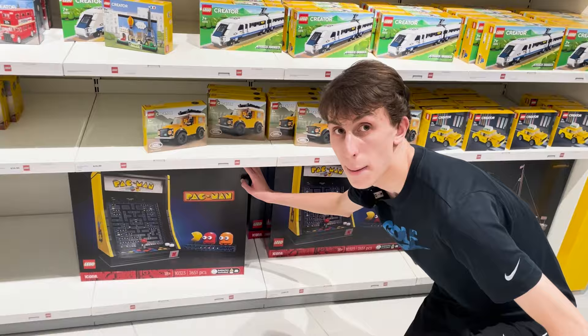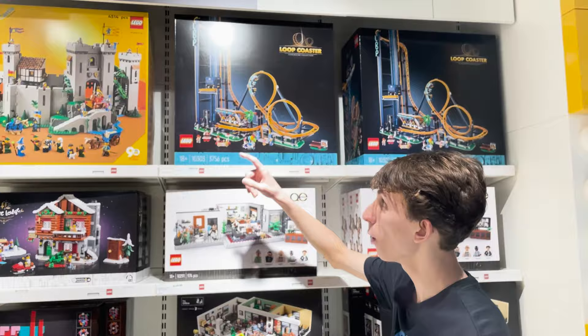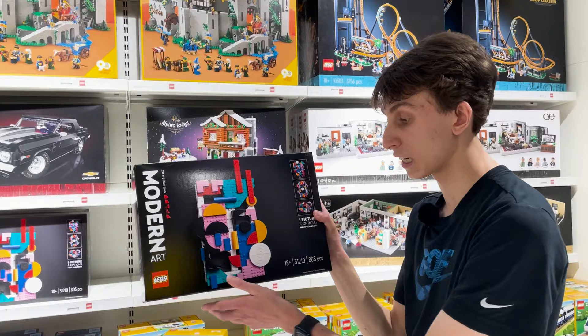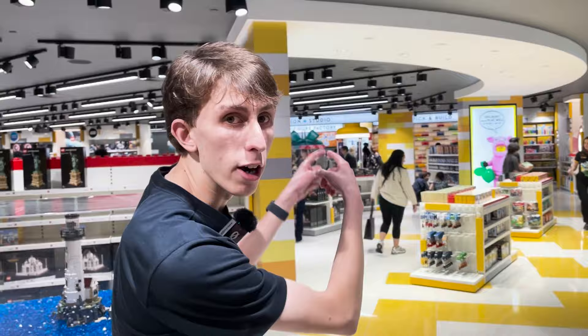We're now up to Lego Icons. Down here is this massive Pac-Man game all made out of Lego. We have the Fab 5 Loft Lego sets, another roller coaster at the top, and this is the Lion Knight's Castle — a massive castle. This one is actually very special because it's a modern art Lego set where you can customize it with all different shapes and sizes and hang it up on your own wall. Now let's check out the pick and build area.